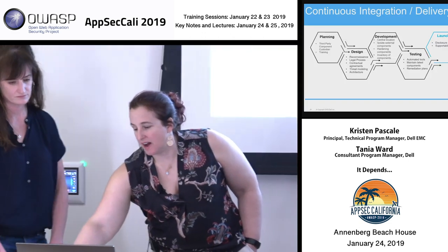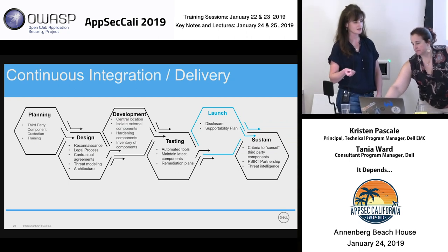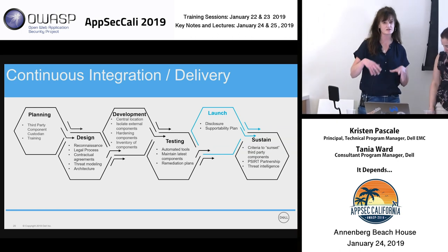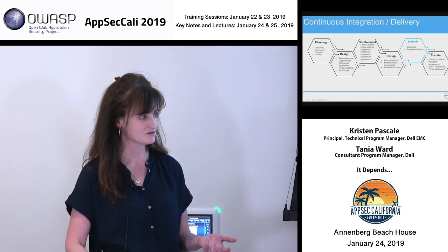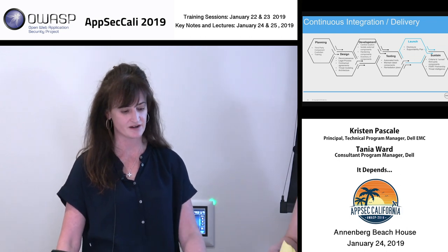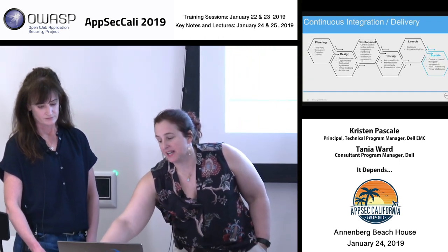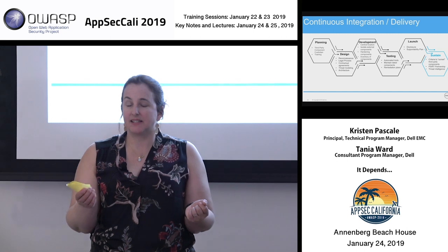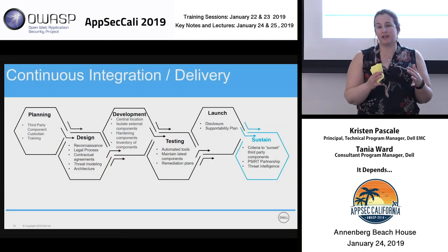When it comes to launch, make sure you're communicating with customers who need to know — whether through your P-CERT or customer support. Customers are not going to update if they don't know there's risk, so getting that information out there is critical. On sustain: P-CERT and SDL really work hand in hand. We get things downstream that we need to feed upstream as part of continuous improvement, and it should always feed back into planning so we're constantly getting better.